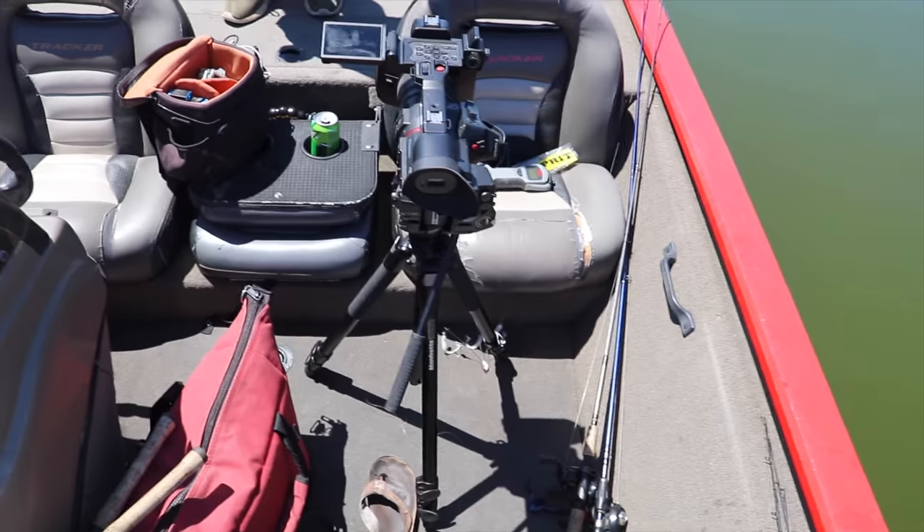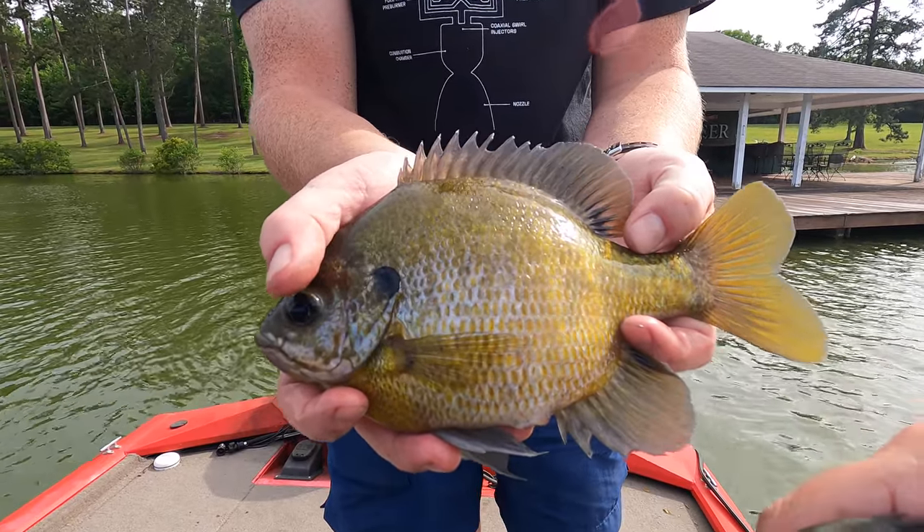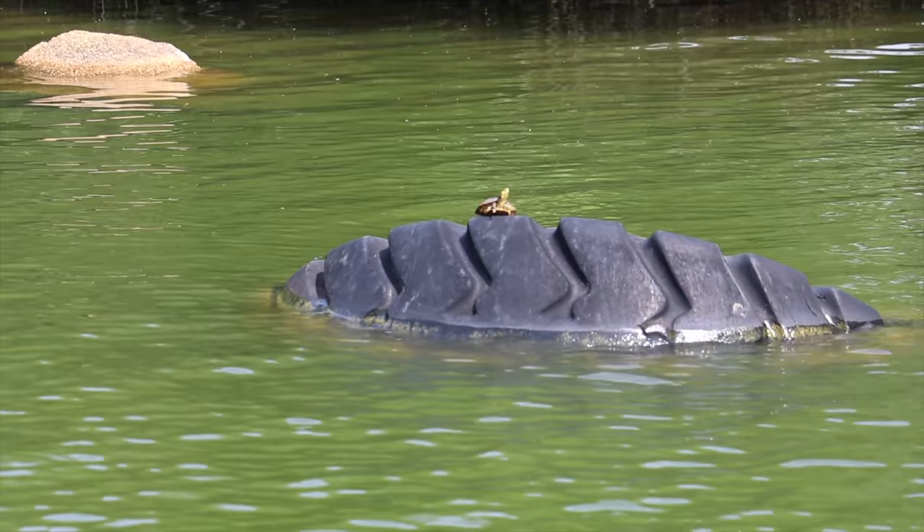But most importantly, we didn't waterlog the camera again. Eight pounders are going to be caught when Nathan's in the boat — I think he's the lucky charm. Folks, leave a comment down below on what type of fishing video you'd like to see next. Hope y'all enjoyed this one — see you all next time!